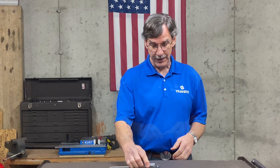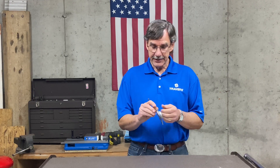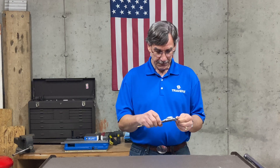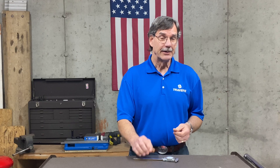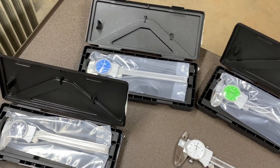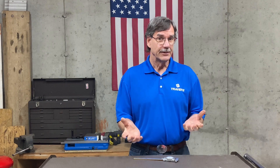Next on the list is the Mitutoyo precision dial calipers. These are very high quality — they glide extremely smoothly and they're available in a variety of colors. Some reasons for different colors: personal preference, or if you loan your calipers to someone else in the shop you'll identify yours at a glance. You can also assign colors for different tasks — one color for quality control, another for production, another for the tool shop, and so on.